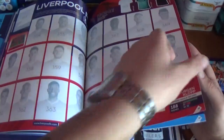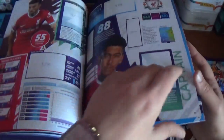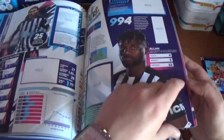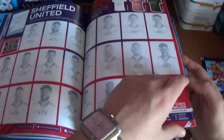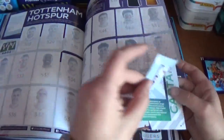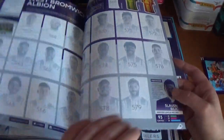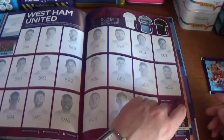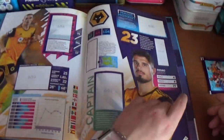Then back onto the teams: Liverpool, Manchester City, Manchester United, Newcastle United, Sheffield United, Southampton, Tottenham Hotspur, West Bromwich Albion, West Ham United, and Wolverhampton Wanderers — that's the end of the teams.